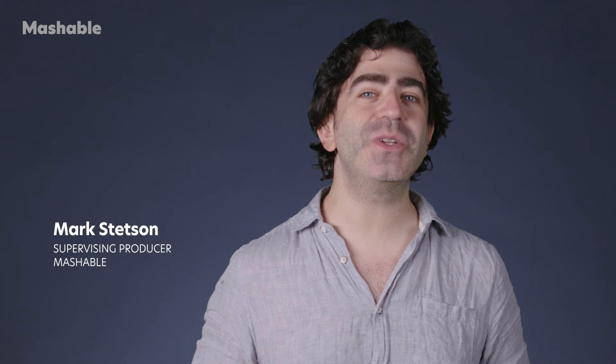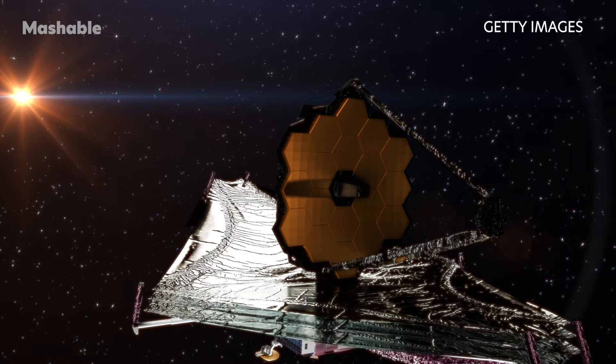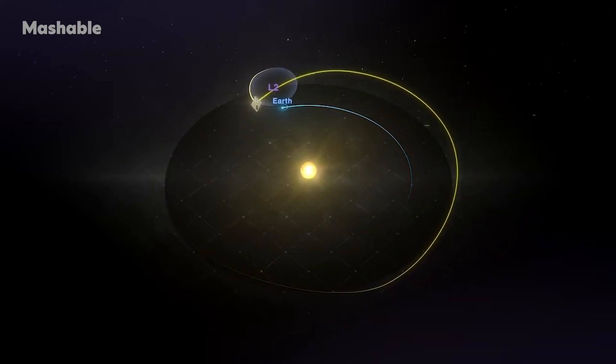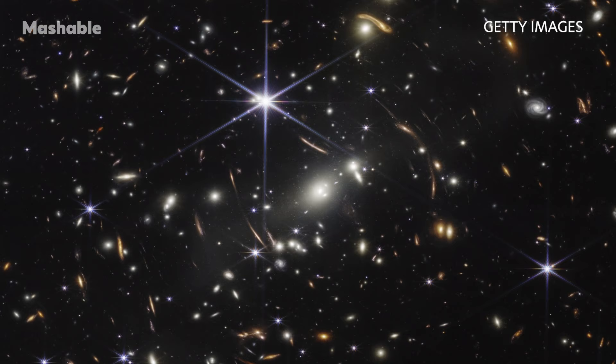Intergalactic travel is technically impossible today, but with the most technologically advanced space telescope, you can still experience the great cosmic expanse. The James Webb Space Telescope, the observatory with an over 21-foot wide mirror orbiting one million miles from Earth, collects bounties of light, allowing it to capture detailed views of galaxies billions of light years away.